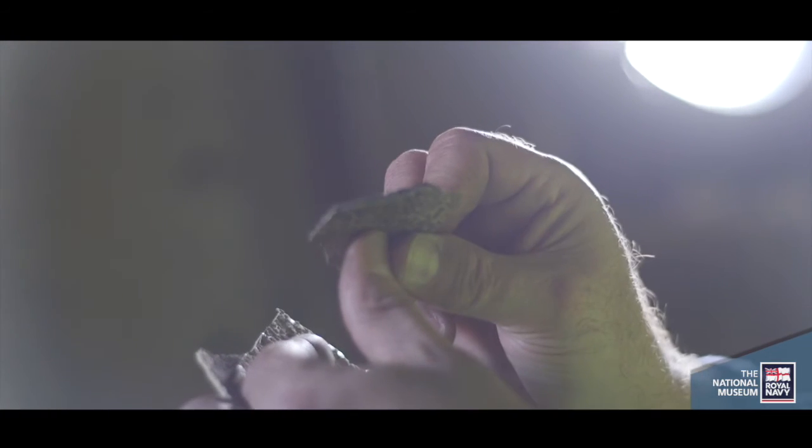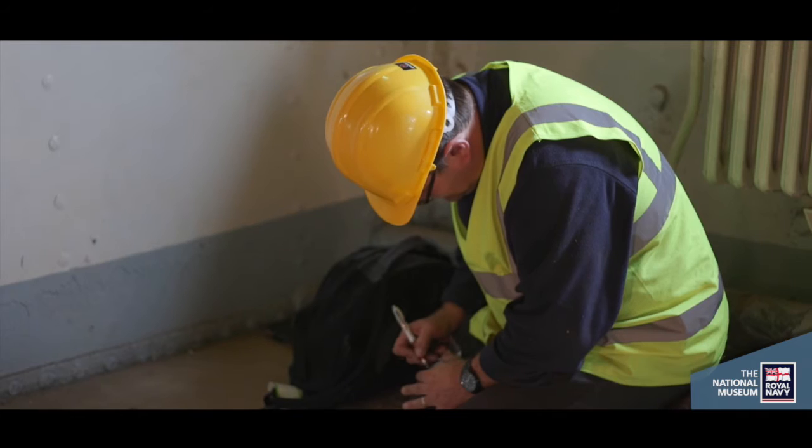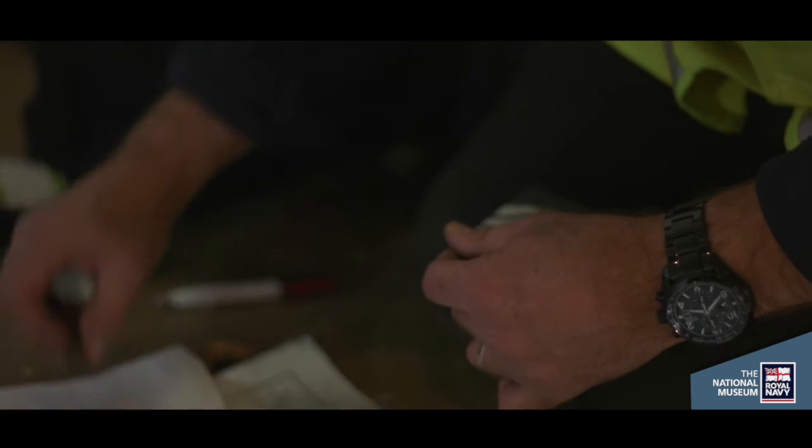We examine those samples in a laboratory environment back at the University. I mount them up in resin and polish them back to reveal the chronology of the paint layers that have been applied over time.